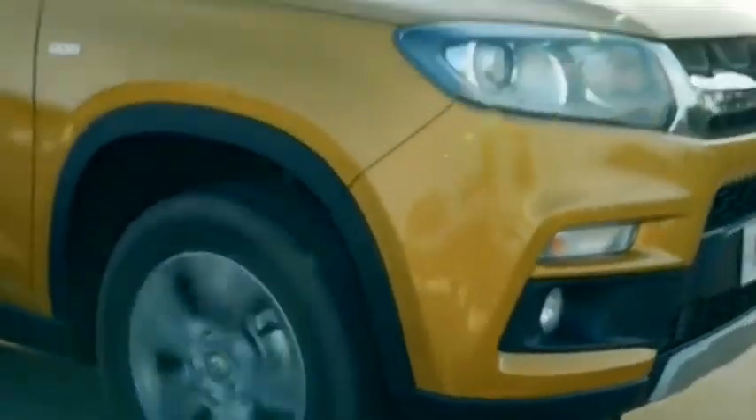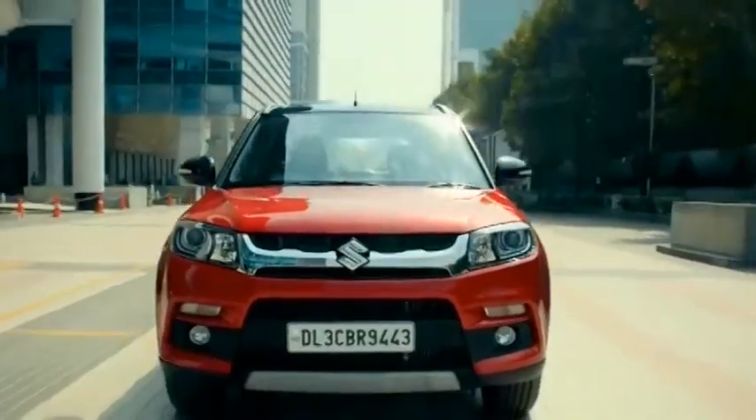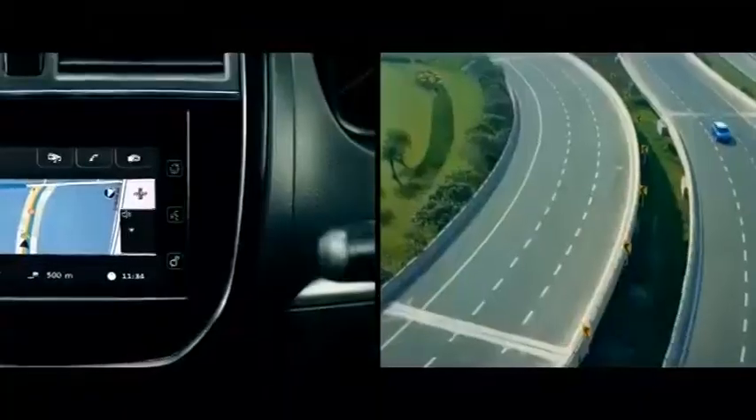In terms of features, the image reveals that the upcoming SUV will feature cruise control, automatic climate control, push-button start-stop, rear AC vents, 360-degree camera, and many other connected car features.